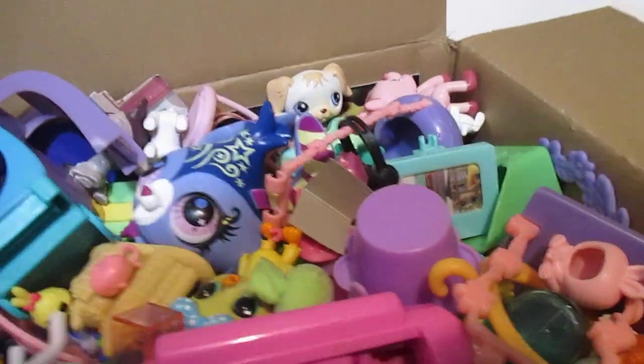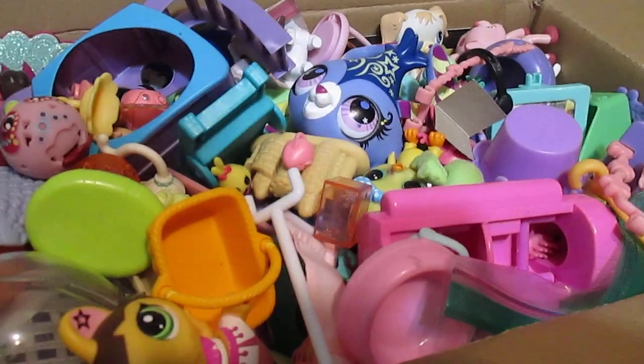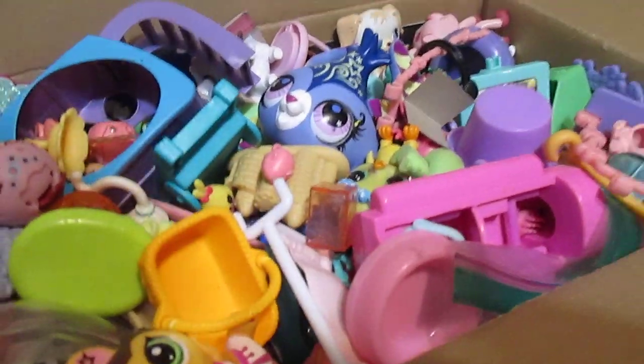We have another box full of toys for this week — this is the first one. We're going to have more, and I'm always so excited because you never know what you're going to get. It's like a big surprise box, and then you just go through it.